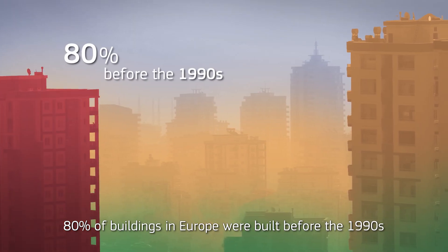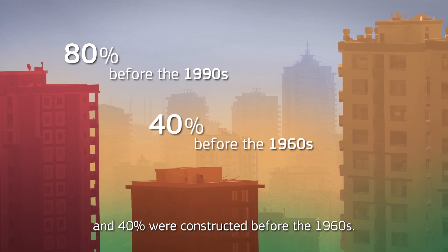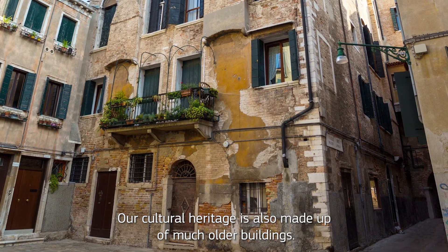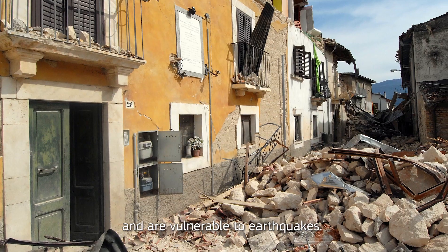80% of buildings in Europe were built before the 1990s and 40% were constructed before the 1960s. Our cultural heritage is also made up of much older buildings. These buildings waste a lot of energy and are vulnerable to earthquakes.